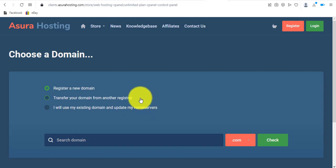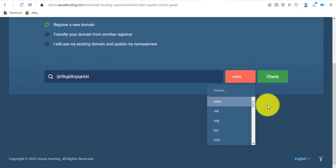The second option is to transfer the domain from Namecheap to Azura Hosting. I'm going to go with 'Register a New Domain' since I don't have a domain to transfer or nameservers to update. I'll search for a new domain here — sorry, I had my caps lock turned on.